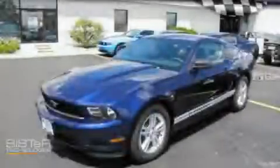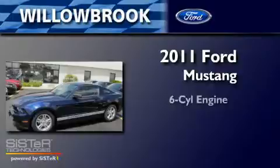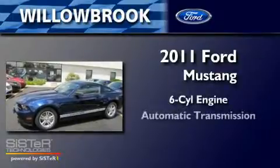This is a brand-new 2011 Ford Mustang. It features a six-cylinder engine and an automatic transmission.